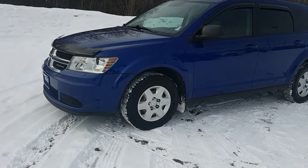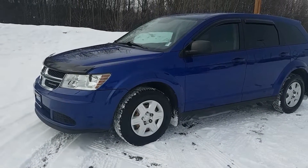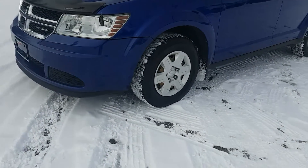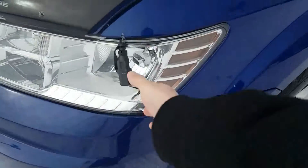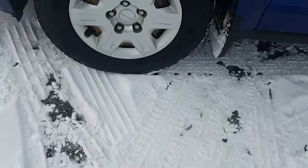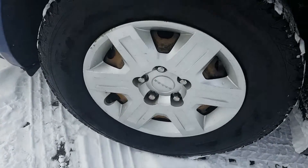Hi guys, Avery here at Northland Nissan. Today we're looking at our 2012 Dodge Journey. As you can see, this model is blue in color and I'm just gonna bring you on a brief walkthrough. In the front here you will see we do have a block heater, bug visor across the top, and here we are sitting on our Firestones.